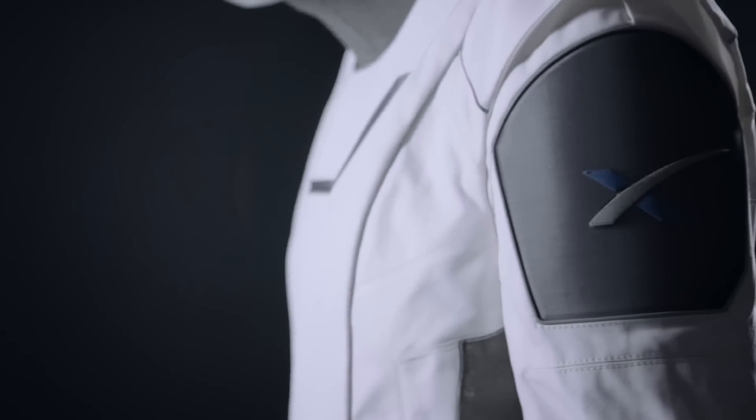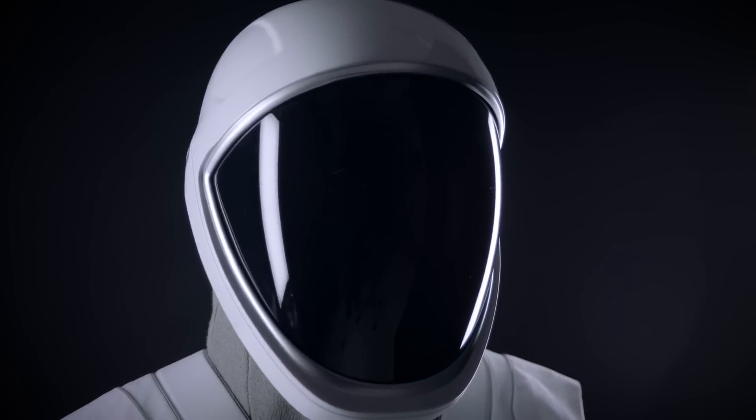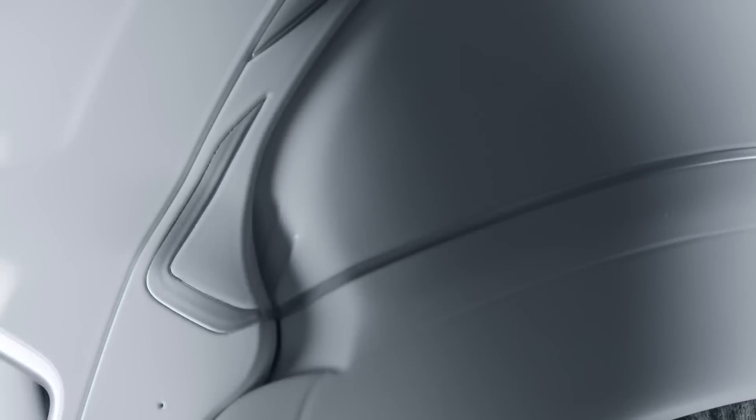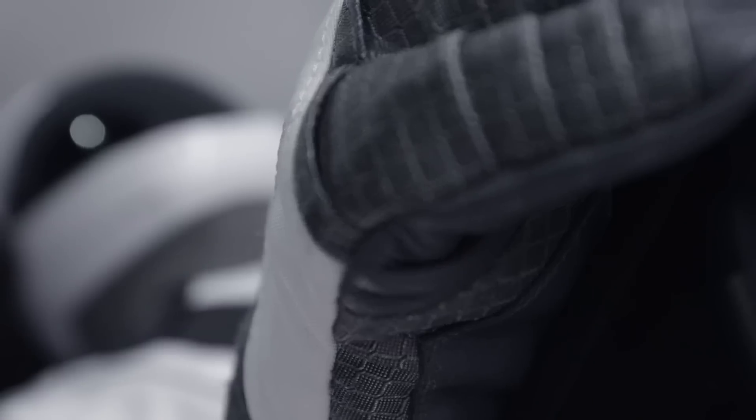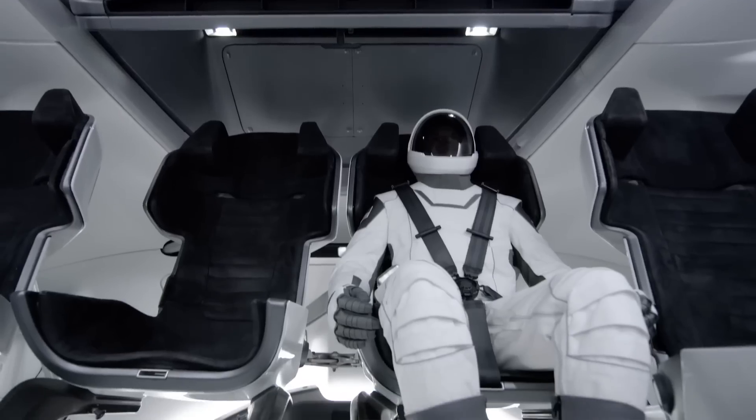SpaceX wanted to carry over already proven features into their EVA design — things like an integrated helmet microphone and speaker, forearm zippers in the gloves to allow for easier use of an astronaut's hand when a full seal isn't needed, and simplified ports for air, power, communications, and rapid inflation umbilical cords.